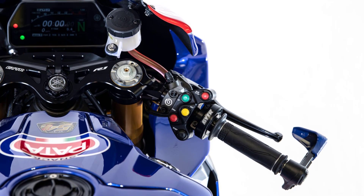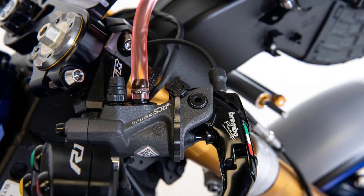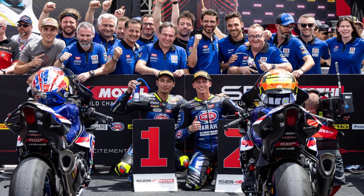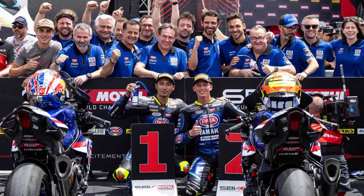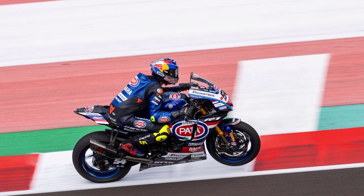Creating such a range of unique performance parts has taken years of development at the very highest level, with Yamaha World SBK riders Toprak Razgatlıoğlu and Andrea Locatelli, along with test rider Niccolò Canepa, all playing crucial roles in the development process.